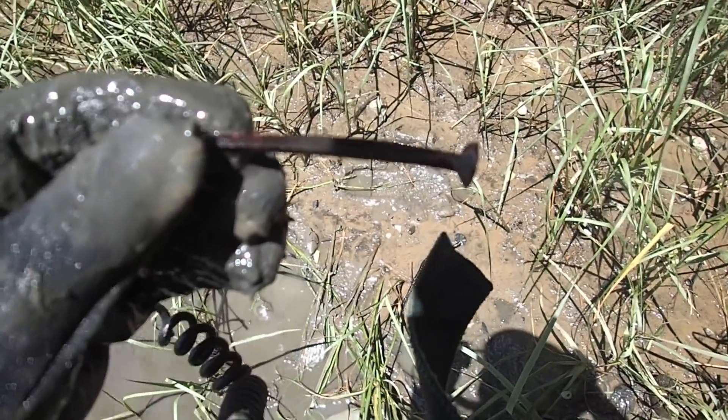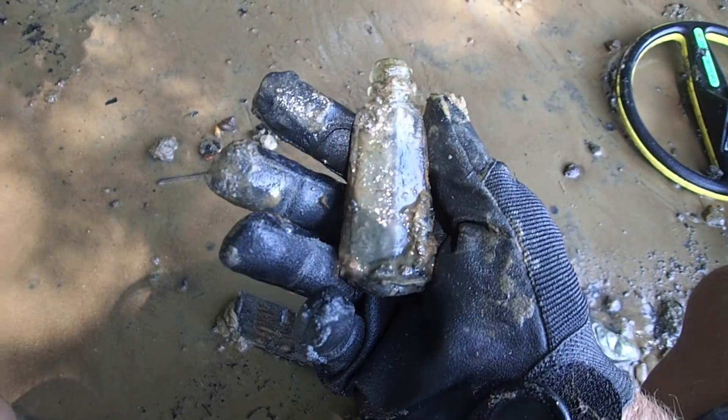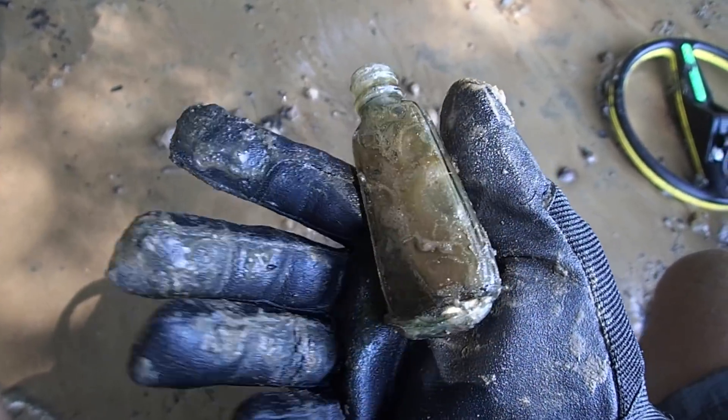This is our third stop, going for our fourth right now. Here's a cool little bottle — it's probably not that old, but it's a kind of shape I don't recognize. We'll check it out, that's kind of cool looking.